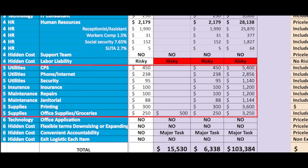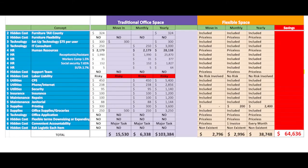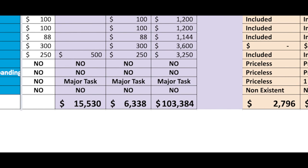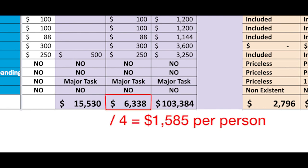Adding the regular expenses and utilities, the totals come to: move-in $15,530, monthly $6,338, and yearly $103,384. These figures are more realistic because $1,585 is the average monthly price per person if you want to create a budget.